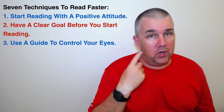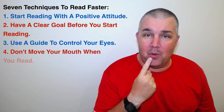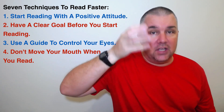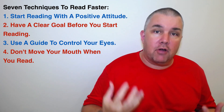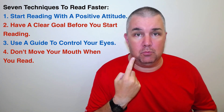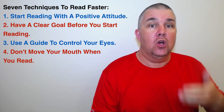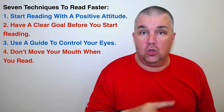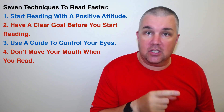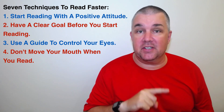Another tip for increasing reading speed is don't move your mouth. You are reading for understanding and thinking of the ideas — your brain and your eyes work much faster than your mouth can move. You're not reading out loud, you're not speaking to somebody. So don't move your mouth when you are reading, even just silently. Don't do it — you can go much faster.